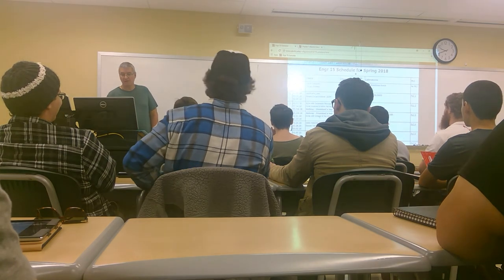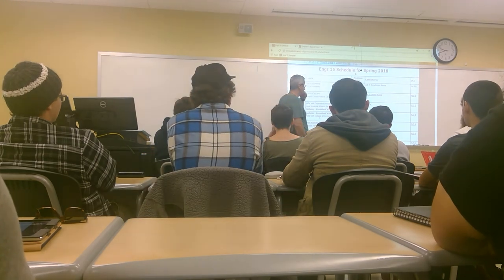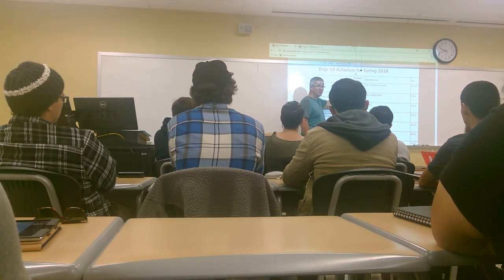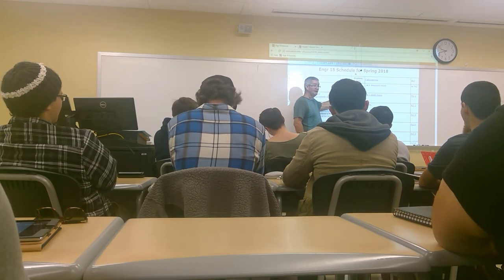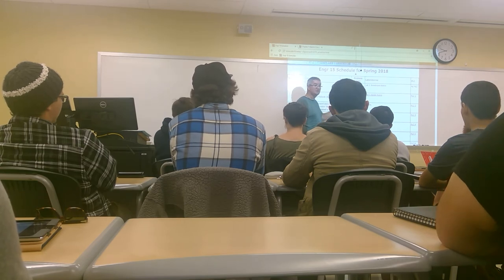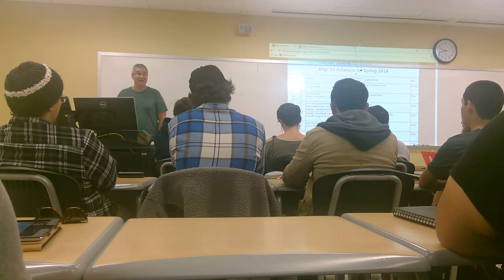Let's talk about the schedule real quick and how to read it. Looking at the schedule, I've got Chapter 1 and Chapter 2, and then the first problem set is due on Monday. I've got to finish those two chapters. If I don't finish, I'm still going to quiz you on that material — I'm going to say you finish those two chapters. You'll see that some of these chapters are long.